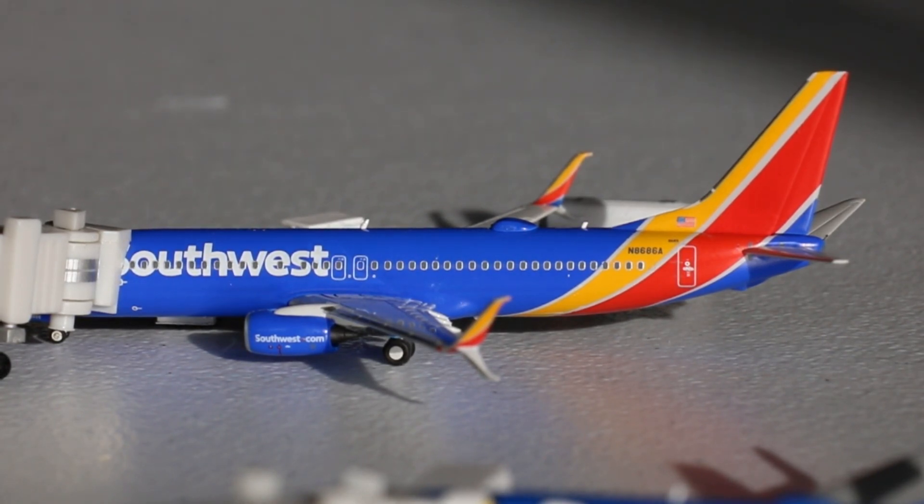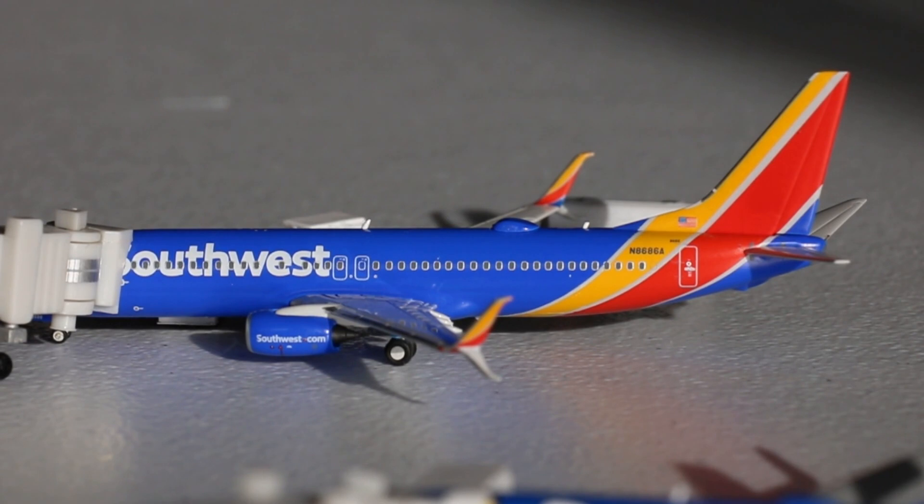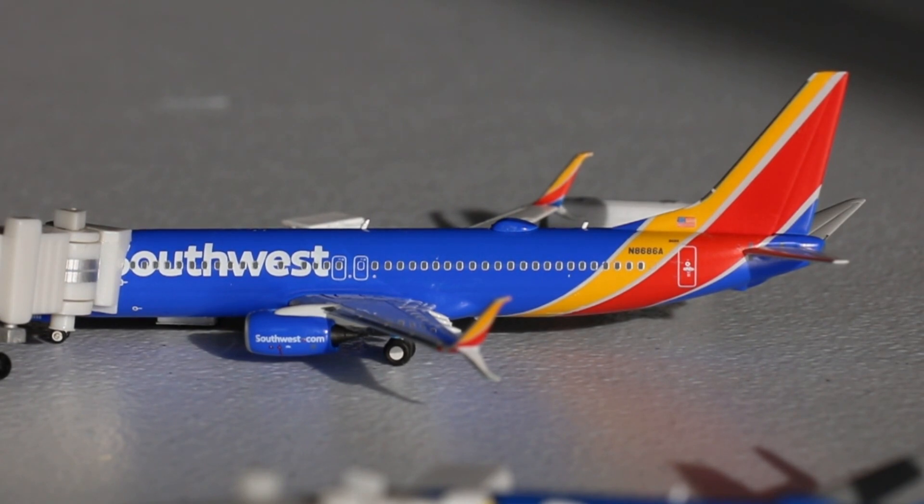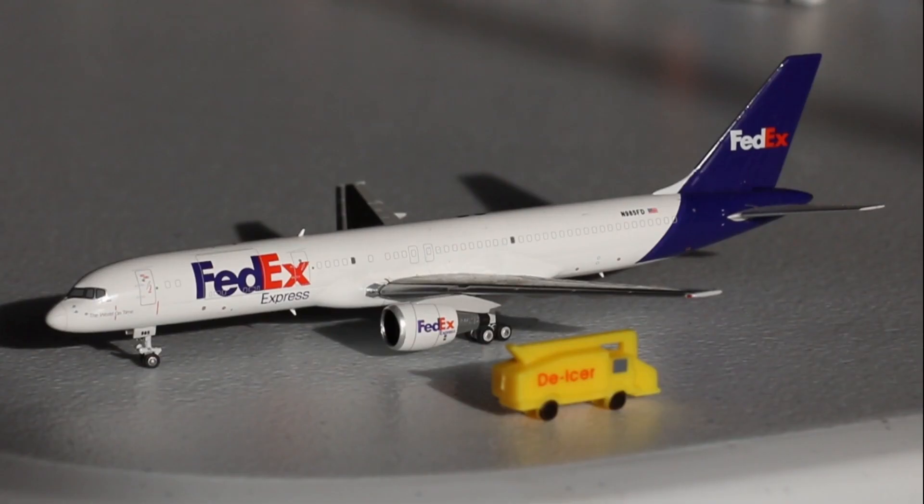Right here we have a Southwest Airlines Boeing 737-800 in the Heart livery, heading out to Baltimore and Chicago Midway. Southwest normally has year-round service to Baltimore, Chicago Midway, Fort Lauderdale, Orlando, Tampa, and Washington Reagan, with seasonal service to Fort Myers and West Palm Beach. Here is a FedEx Boeing 757-200 heading out to Memphis. As of the time of recording, the Northeast had a huge snowstorm, so de-icing trucks are being heavily utilized.